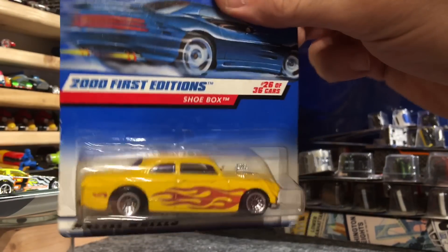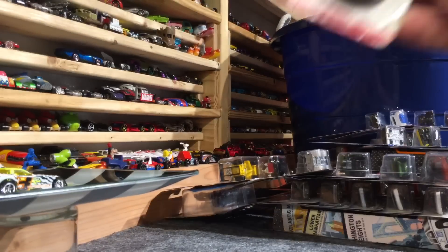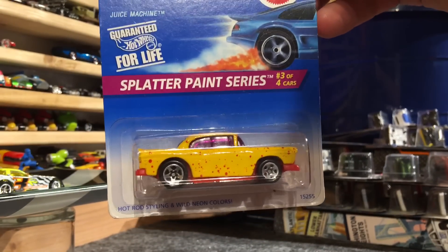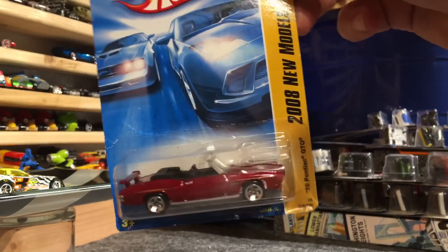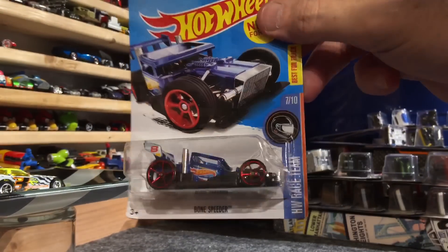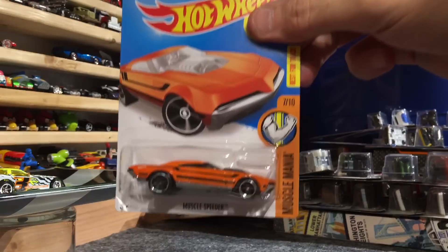Next up, Shoebox - love the purple windows in that thing. The blue '76 Ford Torino. 55 Nomad with the red lines - see how that thing runs, the opening hood. The Camaro convertible. From the Splatter Paint Series, 55 Chevy Juice Machine. 1970 Convertible GTO. We have the Voltage Spike. Loop Coupe. Bone Speeder. And we have the Muscle Speeder - another Muscle Speeder in orange.